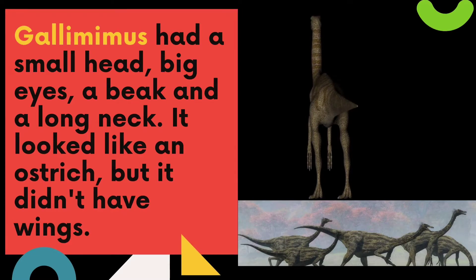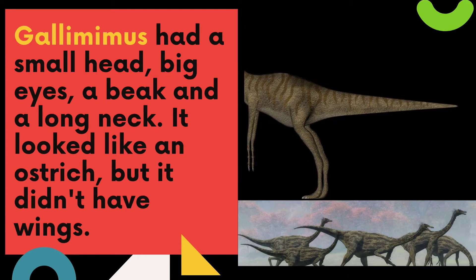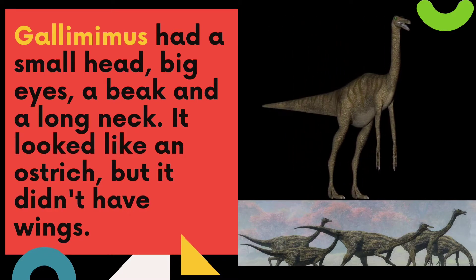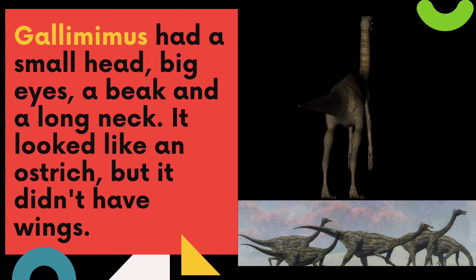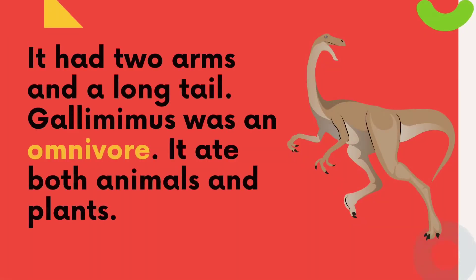The first dinosaur that we are going to read is Gallimimus. Gallimimus had a small head, big eyes, a beak, and a long neck. It looked like an ostrich, but it didn't have wings. It had two arms and a long tail. Gallimimus was an omnivore. It ate both animals and plants.